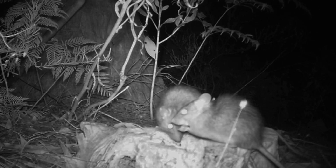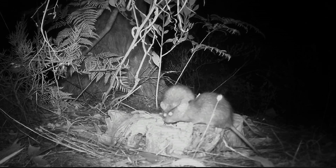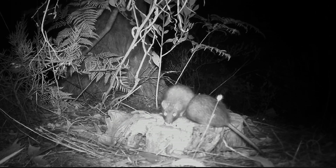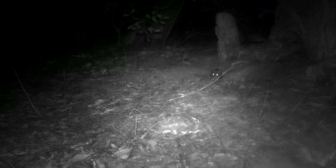Bush rats tend to stay hidden in natural bushland, while black rats thrive in urban areas and disturbed environments. Unlike some invasive rat species, they tend to avoid human settlements and are rarely seen in urban areas. Together with the southern brown bandicoot, bush rats are ecosystem engineers. They dig extensively, helping to aerate the soil, improve moisture penetration and promote seed dispersal, which enhances plant growth. Their digging also aids in litter decomposition, contributing to a healthier ecosystem.